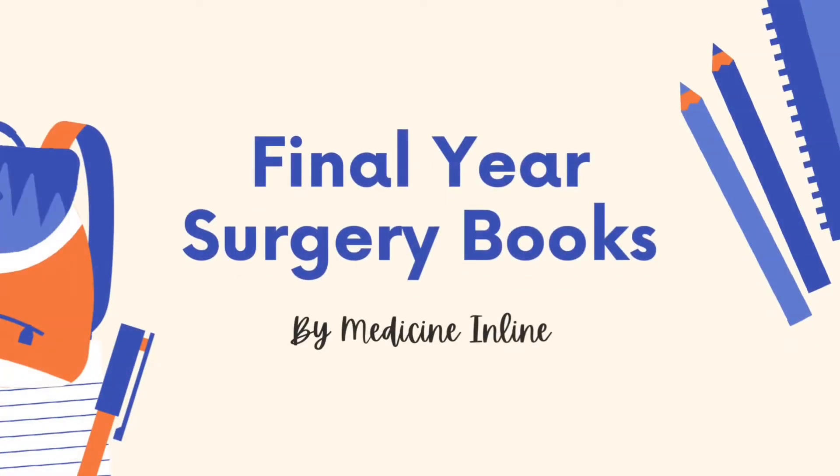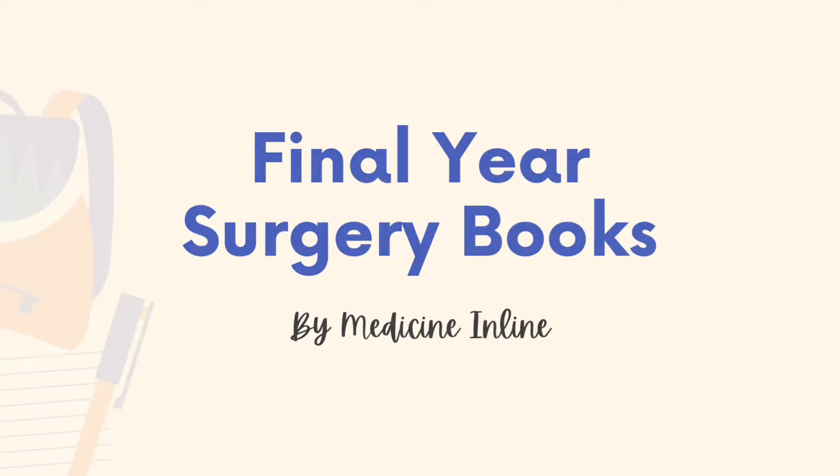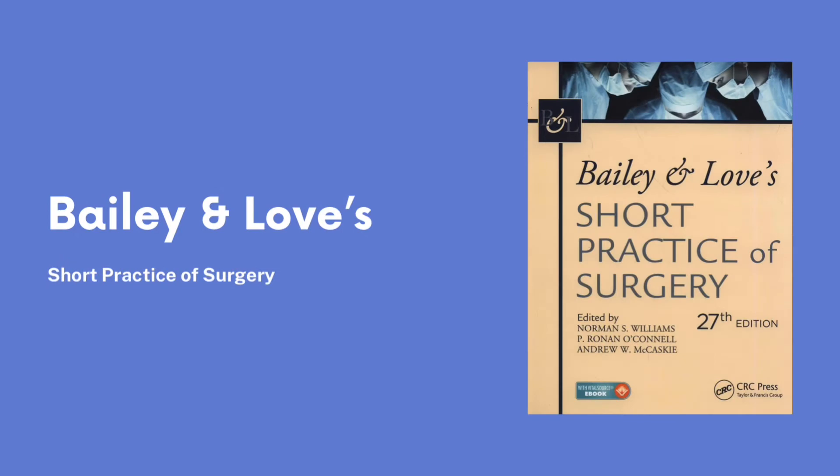Hello everyone, today we are going to discuss the books for surgery in final year of MBBS. So let's get started. First and foremost, we have Bailey and Love, Short Practice of Surgery.